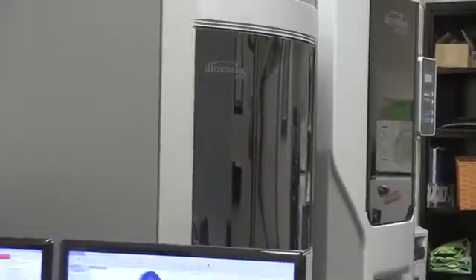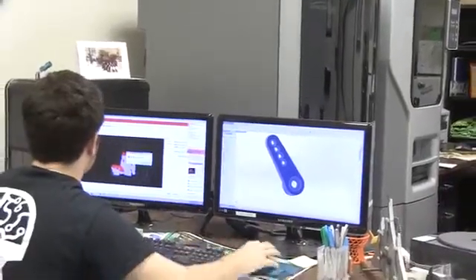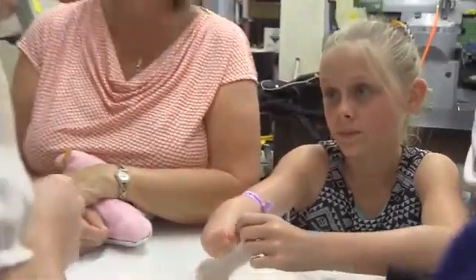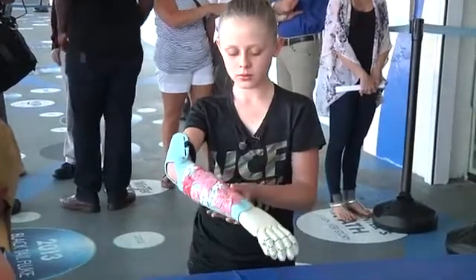The advantage of Stratasys 3D printing is the fact that we are able to build different pieces in any shape and form that we want. For Annie, that was particularly beneficial since her natural geometry was a little bit different, so we were able to build an electronic housing for our components specifically for her.